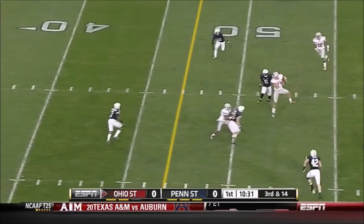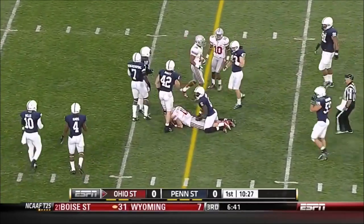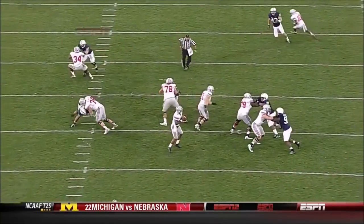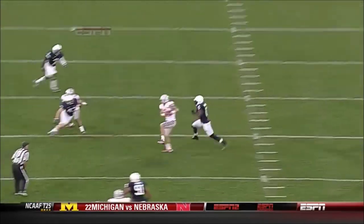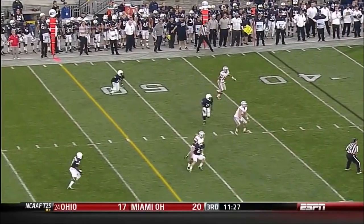On third and long, Miller throws — first down, great effort. Good job by Braxton Miller with his eyes, looking to the left, coming back to Stoneburner. Then just a determination to drive those legs to get the first down.